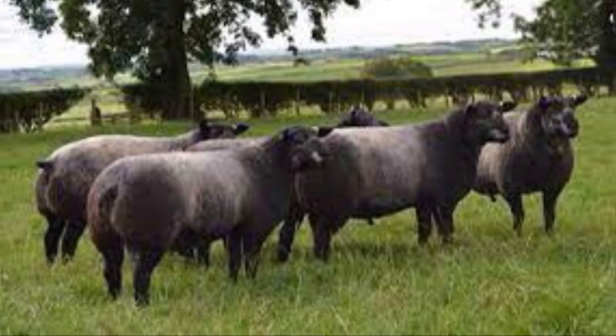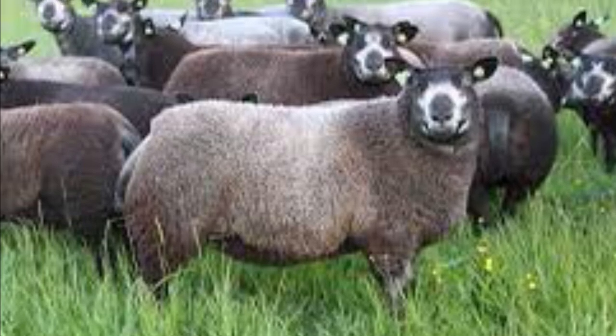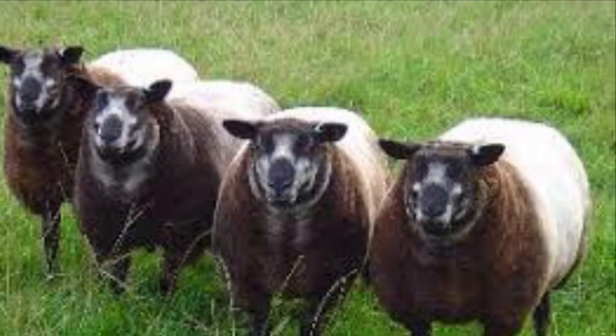The Blue Texel has a unique colouration of the fleece. It is considered to have better birthing rates than the Texel. They also originated in the Netherlands and Germany.